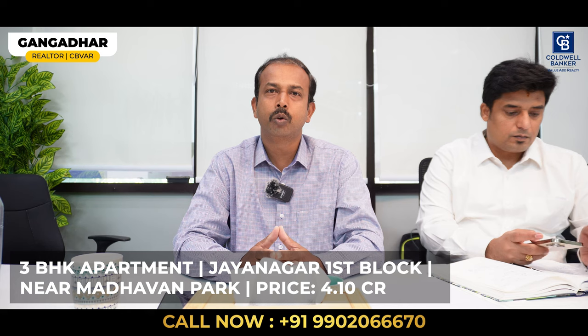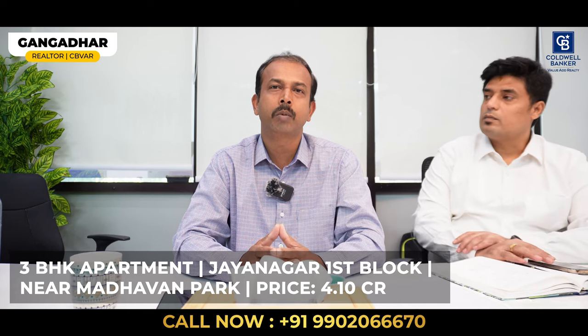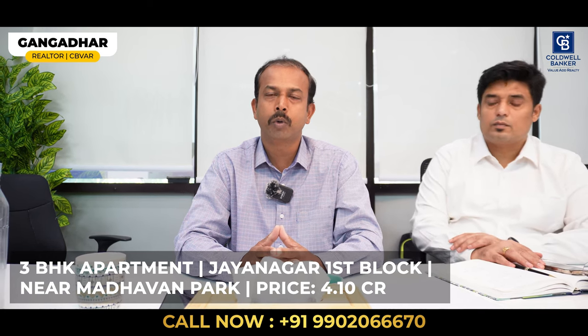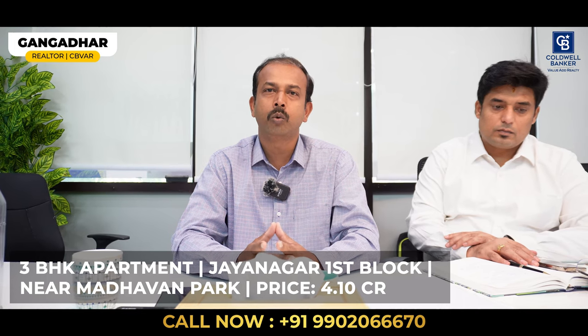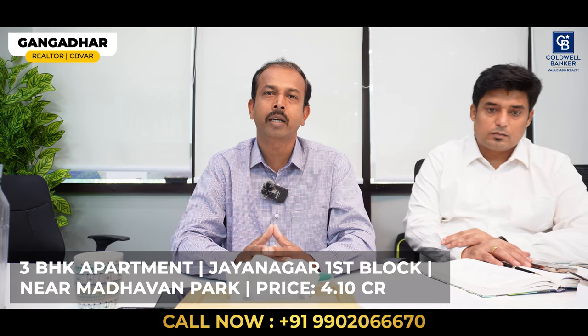I have a second listing for this week — a 3 bedroom, very premium builder floor apartment in Jainagar 1st block, very close to Madhavan Park. It has 2 car parks, complete marble flooring and teakwood. The listed price is 4 crore 10 lakhs, negotiable. Thank you.